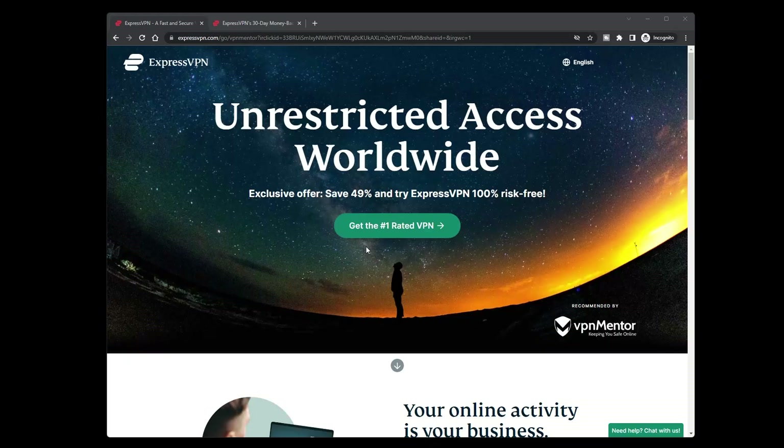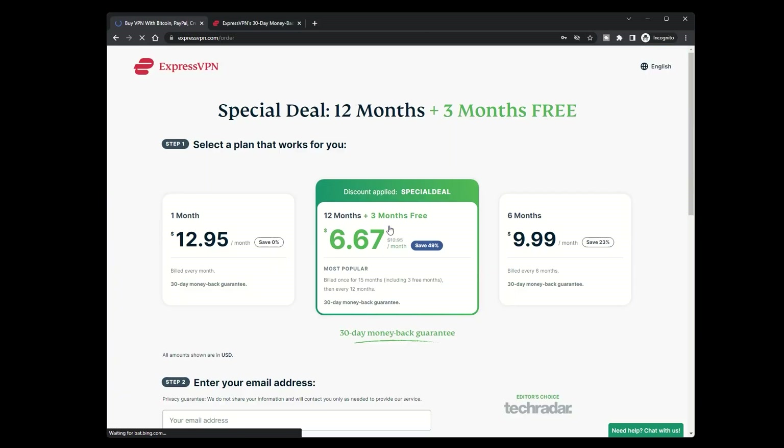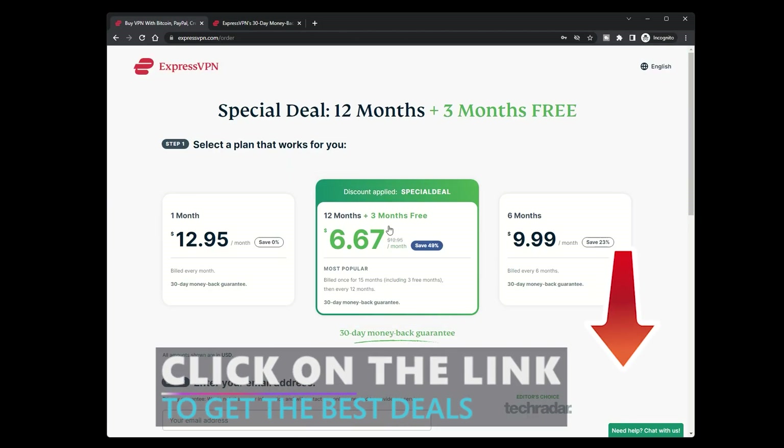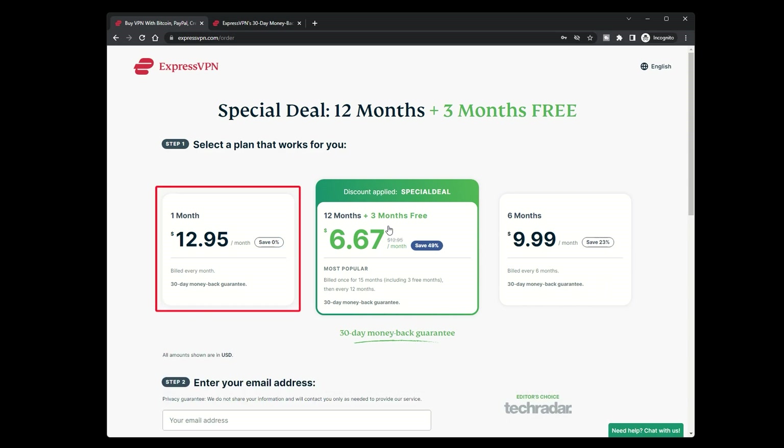Now, let's move on to the second option: the 30-day money-back guarantee. With this option, you have to pay upfront for a subscription, but you'll have no problem getting a refund if you aren't happy with it. Visit the ExpressVPN homepage and select Get ExpressVPN. Choose the length of your plan — the biggest savings are in the long-term plan, but if you're not sure about committing, you can choose the one-month plan.